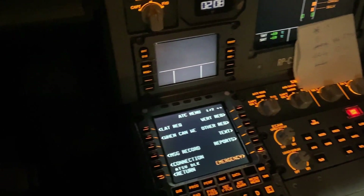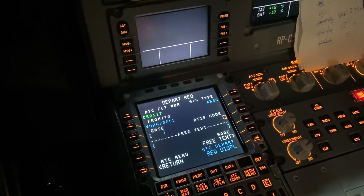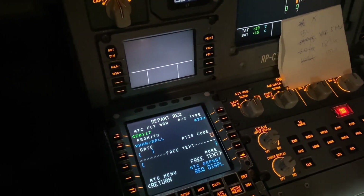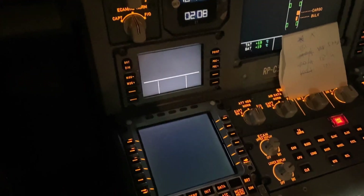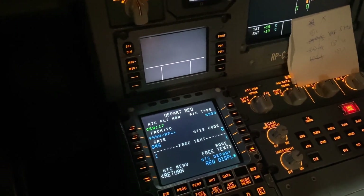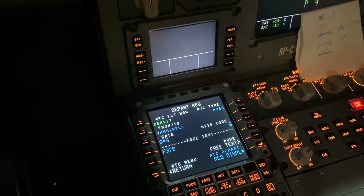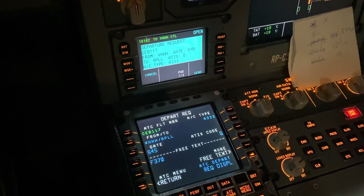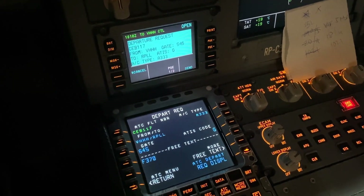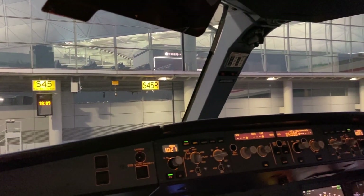With all preparations complete, we have to get our ATC clearance. This time, as opposed to doing it the old-fashioned way over the radio, we got pre-departure clearance here in Hong Kong, which is a function of our air traffic control data link system. We put in all the important information — our gate assignment, ATIS code, and sometimes our requested flight level — hit send, and after a while they get back to us with a text message over the same system giving us our clearance. Now we just have to get our clearance to push out of the gate and make our way over to Manila.